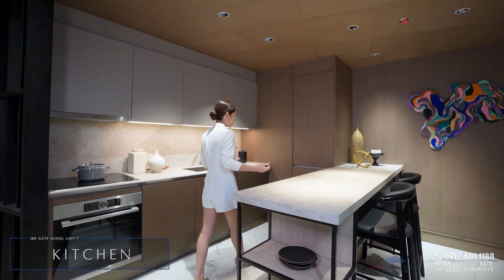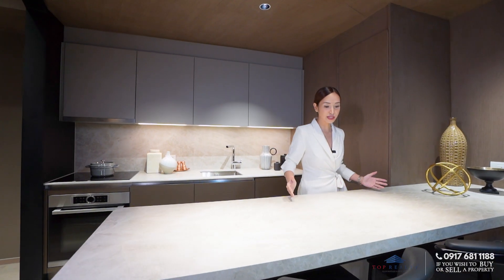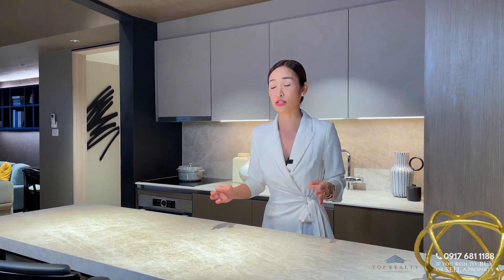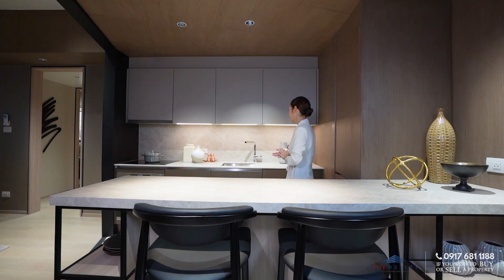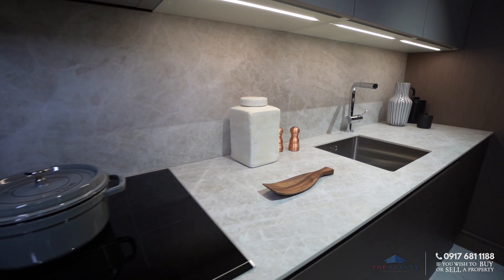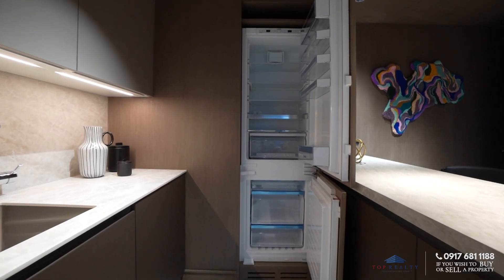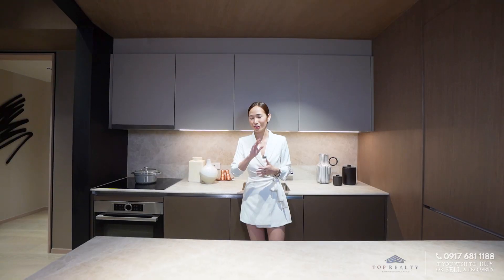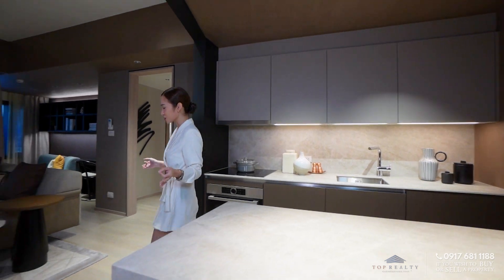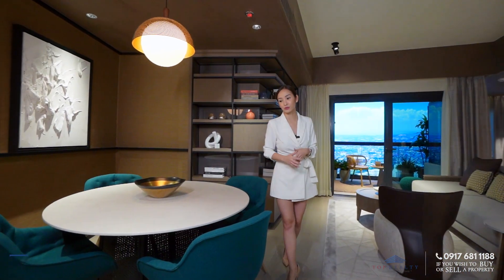You have two counter spaces on both sides — this can be where your food is, or even a decor display or a liquor display; it really depends on how you guys would turn this out. Over here is your sink, your induction, your oven, microwave, and your overhead cabinets. These appliances are included in the sale and are of high-end brand, so you have nothing to worry about.